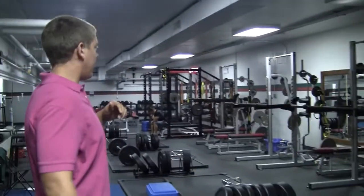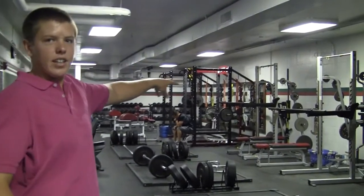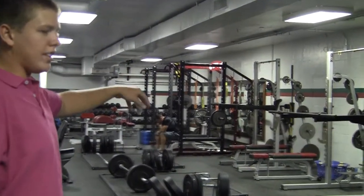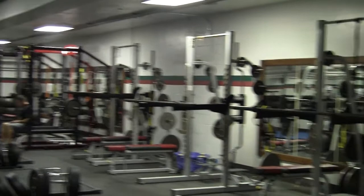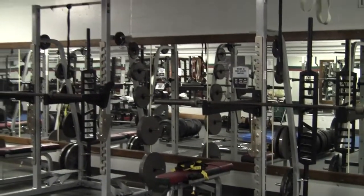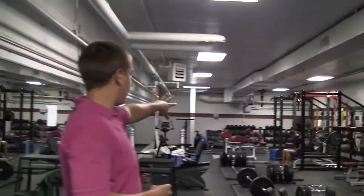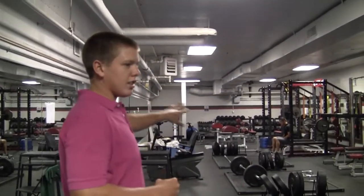Another part that's been changed is the weight room. Previously, there was a big wall right there that was taken out. So as you can already see, it's kind of cramped up and not really suited to fit 50 football players, but it makes it a lot easier. We've added more racks down there and it's really just helped the room open up a little bit more.